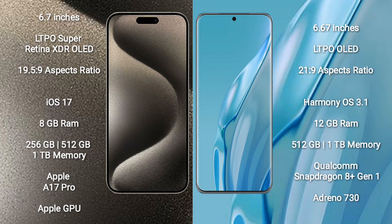iPhone 15 Pro Max runs on the iOS 17 operating system. Huawei P60 Art runs on the HarmonyOS operating system.